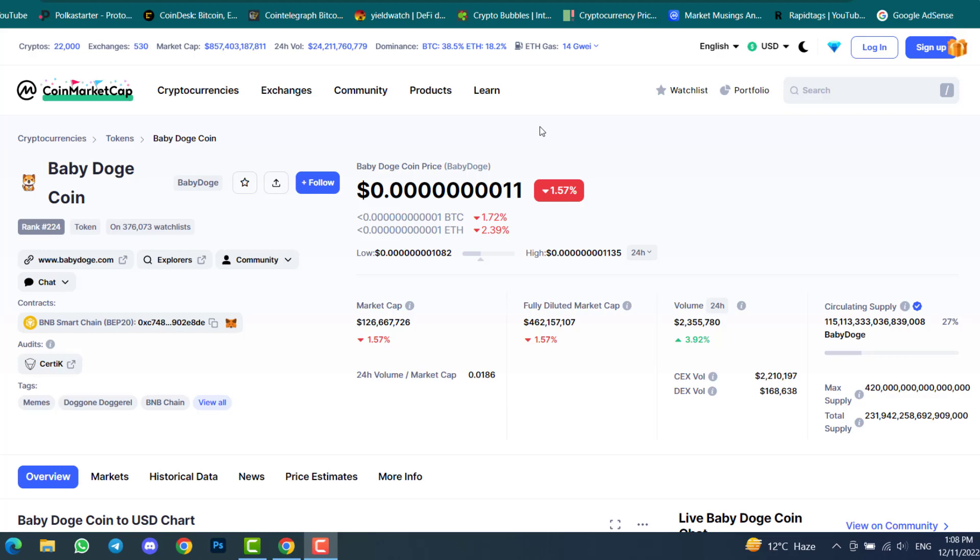Hello everyone, welcome back to the Crypto By YouTube channel. In this video we will check the new updates of Baby Doge Coin — about the credit card, Google Pay, and Apple Pay. You can now use them inside Baby Doge Swap to purchase cryptocurrencies. We will also check about the burning of Baby Doge Coin. After this, each month developers are burning Baby Doge Coin — they buy back Baby Doge and transfer it to the burn wallet. Baby Doge Swap, the decentralized exchange, is performing very well inside Binance Smart Chain.